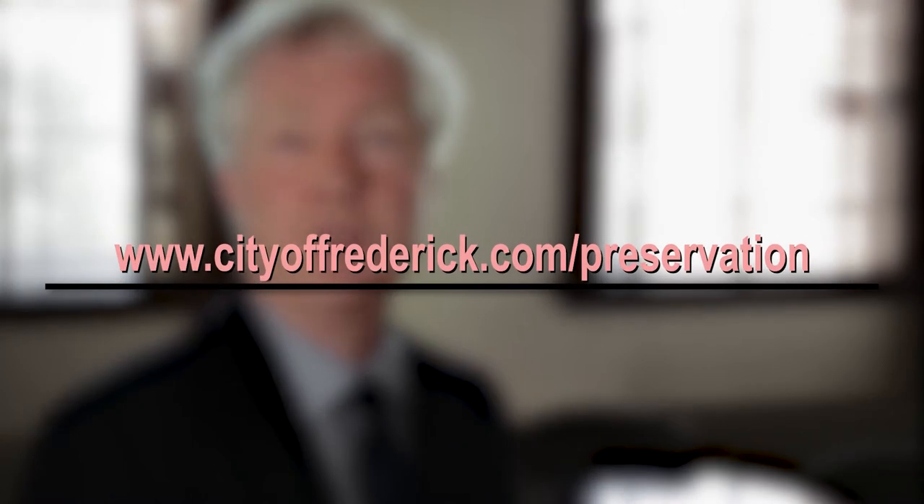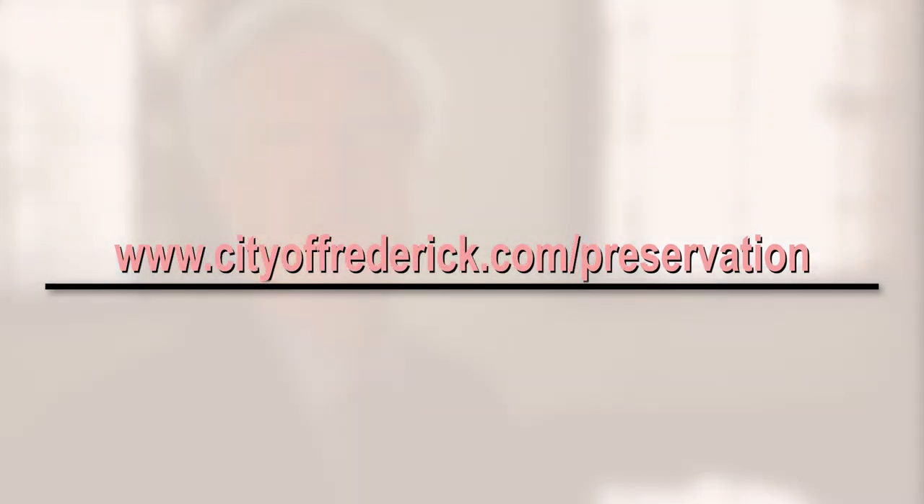Learn more about Frederick's Historic Preservation Commission. Go to www.cityoffrederick.com/preservation.